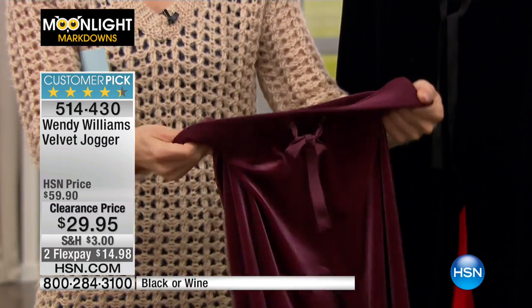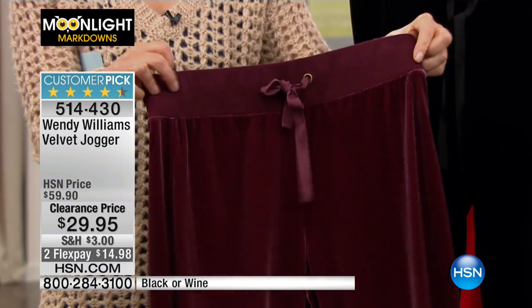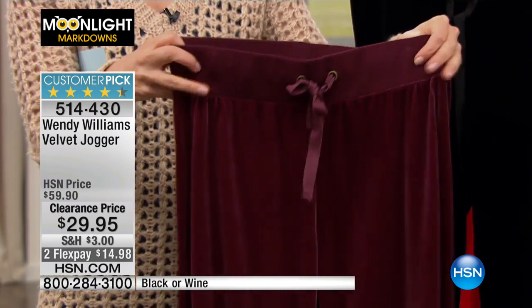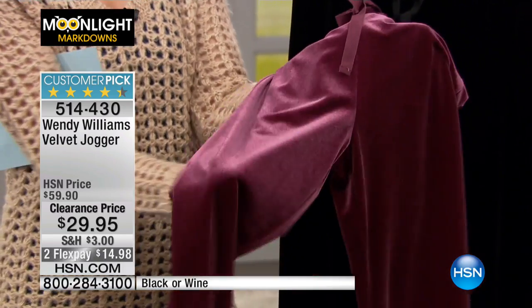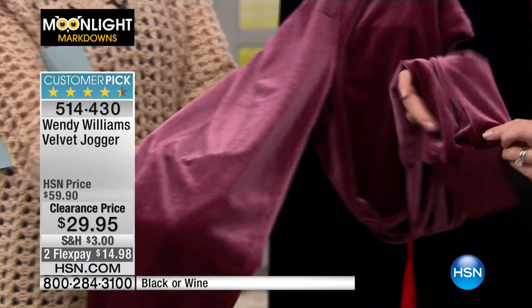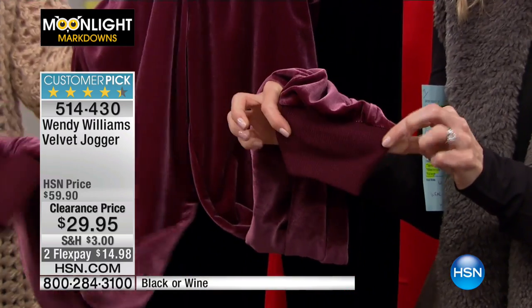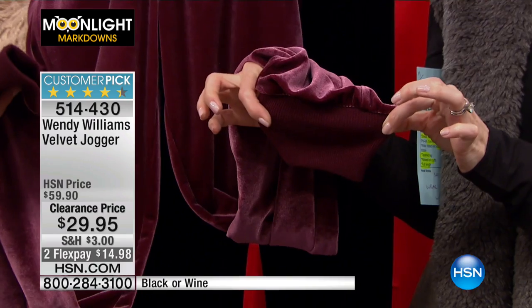They're not going to make you feel like you can't breathe or can't eat. And then that beautiful, soft, velvety texture goes all the way down to a tapered leg. On the tapered leg, we have this beautiful cuff at the bottom, which I am obsessed with in the athleisure trend right now.